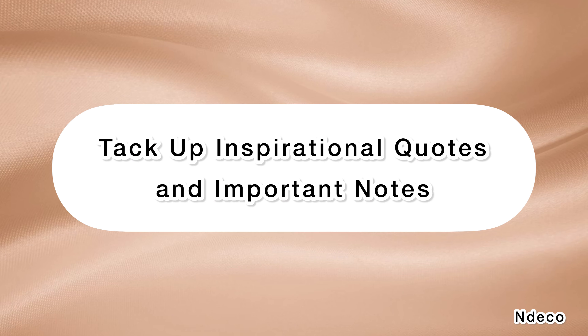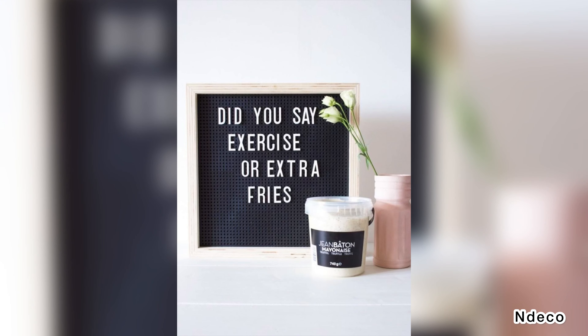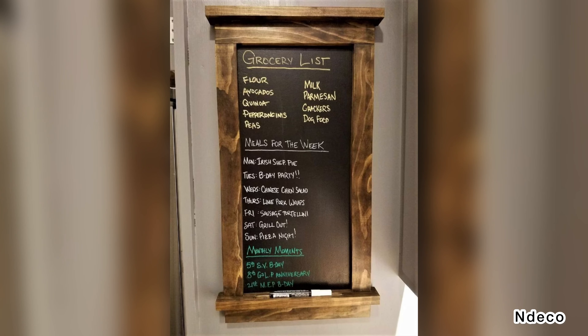Tack up inspirational quotes and important notes. To create a stylish and functional look, hang round cork boards on the kitchen wall, then type out some funny and inspiring quotes. Finally, attach important notes, shopping lists, and reminders so as not to be distracted from the task.